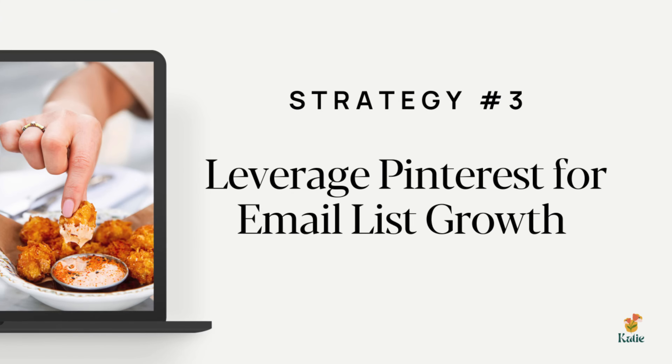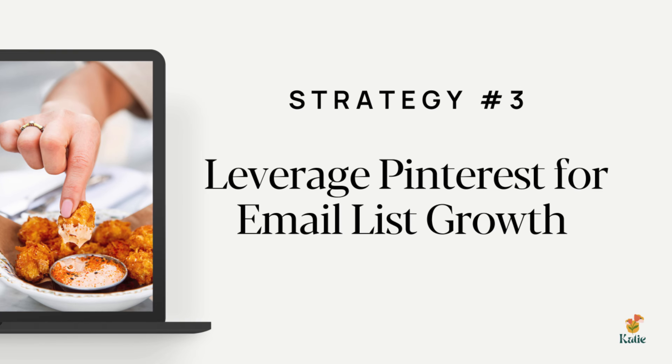Sales strategy number three is to leverage Pinterest for email list growth. Pinterest is one of the biggest — if not the biggest — driver of new subscribers to my email list. My email list basically only consists of people I know from Pinterest. If you've searched for the best strategies to sell online, you've probably come across email marketing. Among all the possibilities, if there's one secret ingredient that's been truly game-changing for me in making consistent sales — whether online courses or digital products — it's my email list.